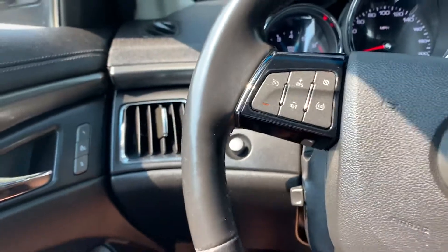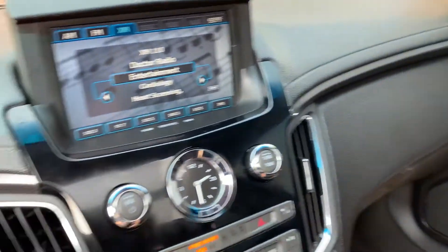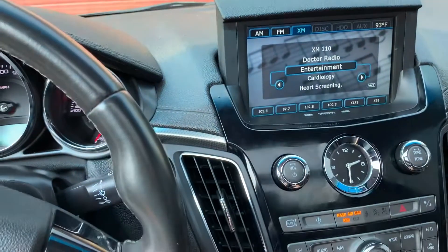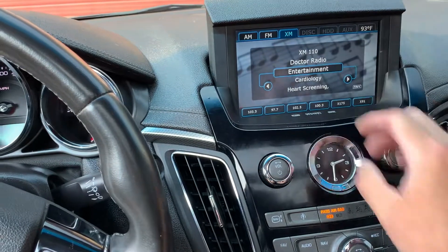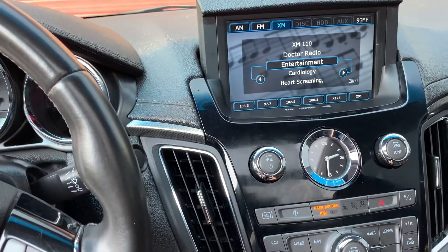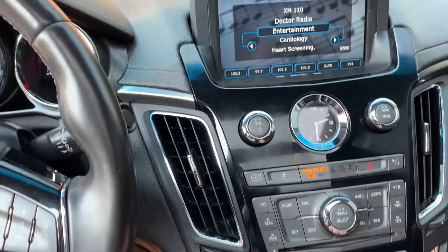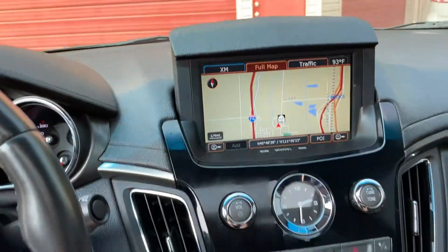Cruise control. And over here you've got your push-to-talk and your stereo controls. As you come over here you'll see it does have AM, FM, Sirius XM, and you can also do MP3 through the auxiliary ports as well.